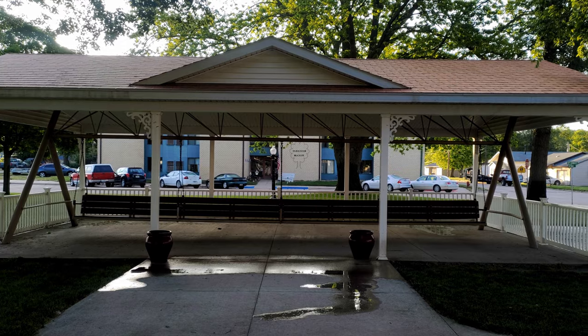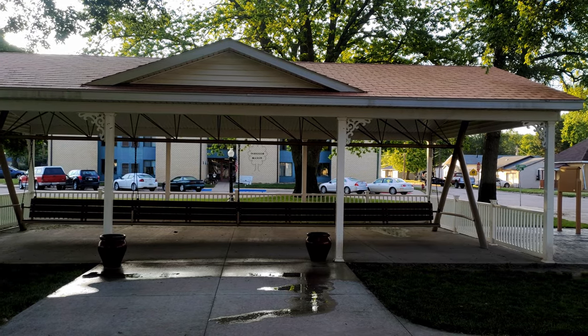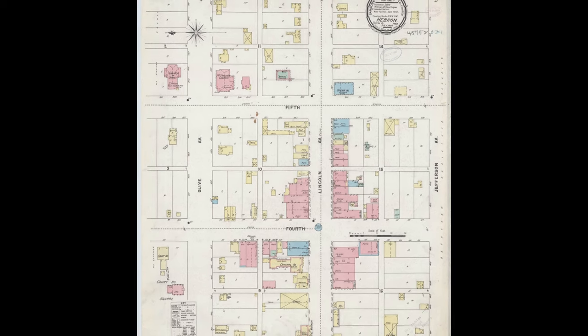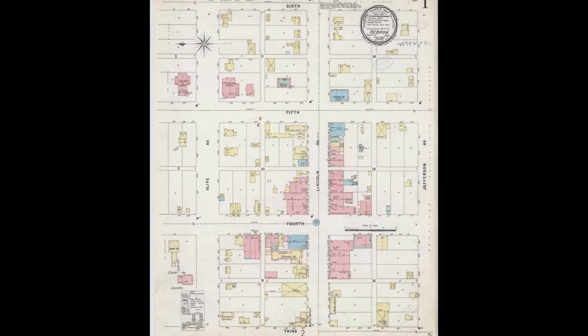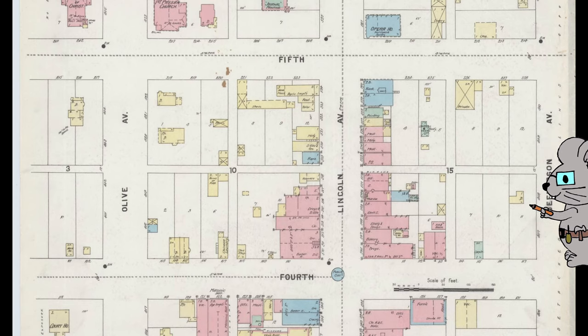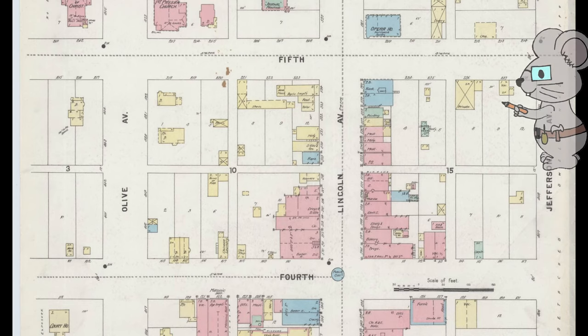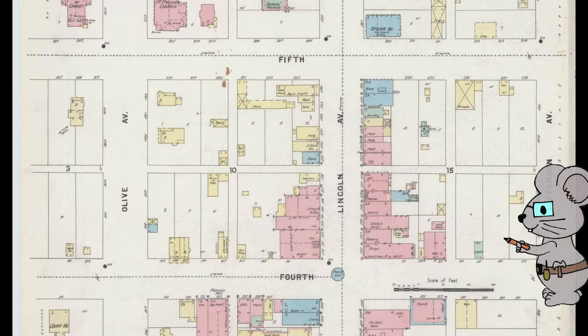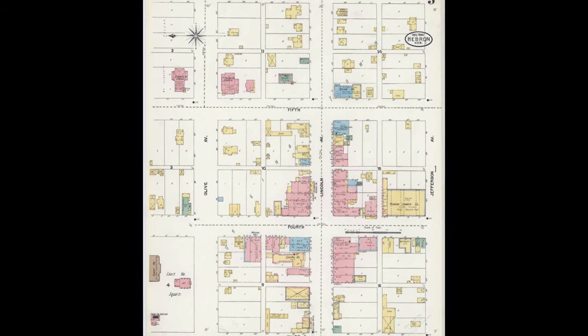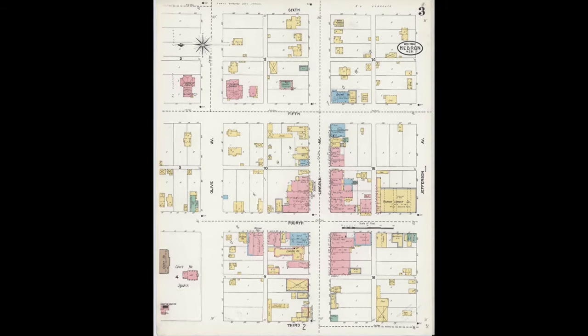When the town was started, it didn't have a park in the plans. The 1897 fire map shows it was divided into six parcels. As you can see, there was a building sitting on some of the lots. Seven years later, in the 1904 fire map, you can see a lot of the buildings are gone.